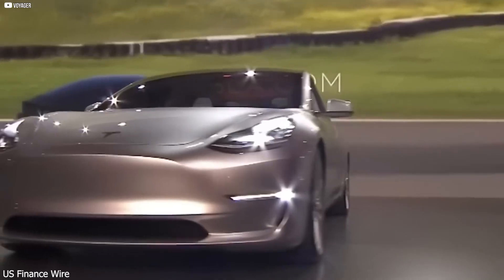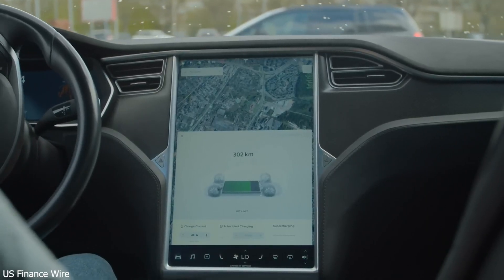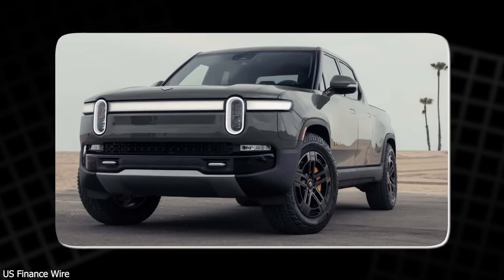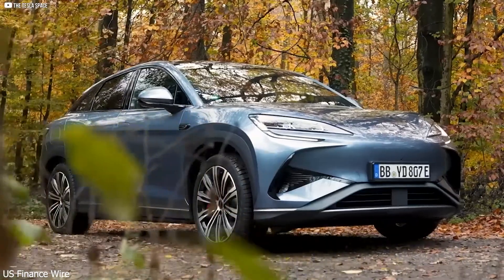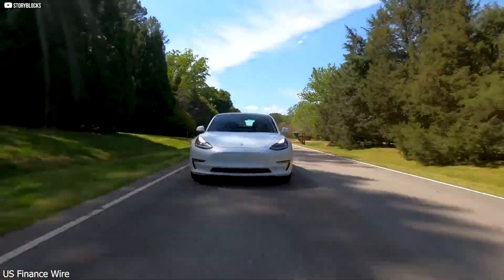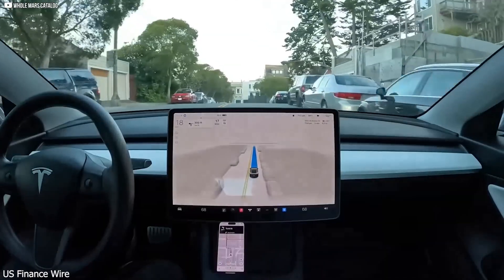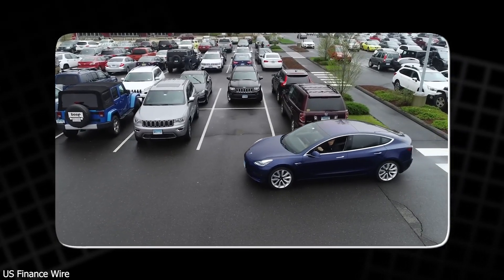With Tesla's direct-to-consumer model, there are no dealers or middlemen — just online orders, home delivery, and regular over-the-air updates. Tesla's new motor isn't just an engineering win; it's a declaration. While competitors are still trying to match Tesla's past performance, Tesla has already stepped into the future. Elon Musk's vision goes far beyond cars — Tesla is building an ecosystem of solar panels, energy storage, AI, and gigafactories, all connected in a loop of clean energy and smart automation. For Tesla, this motor isn't the finish line. It's the starting point.